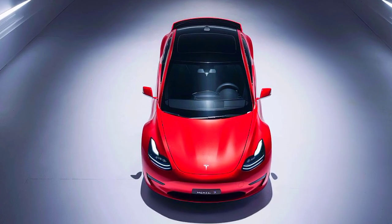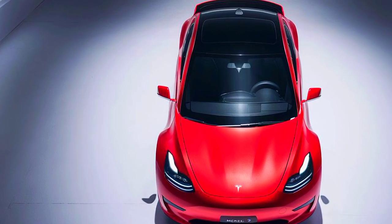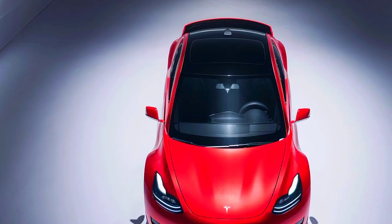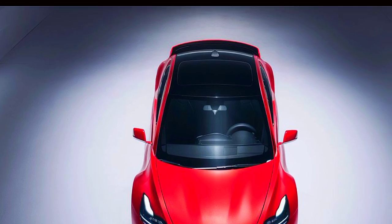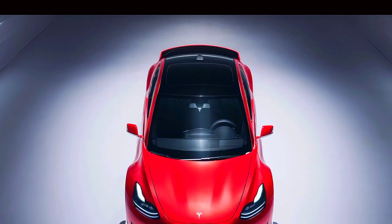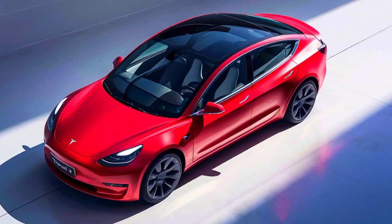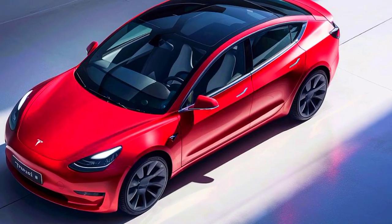The Model 3 Coupe also features a range of premium interior amenities, including heated and cooled seats, a heated steering wheel, and a premium leather-wrapped interior. And with its advanced infotainment system, you'll enjoy a range of convenient features, including Apple CarPlay and Android Auto integration, a premium sound system, and even a wireless charging tray.